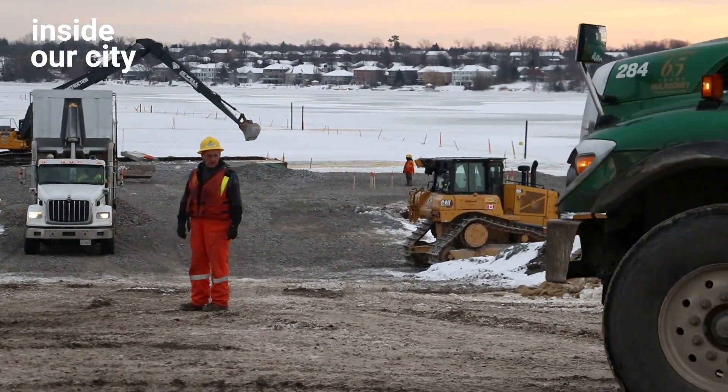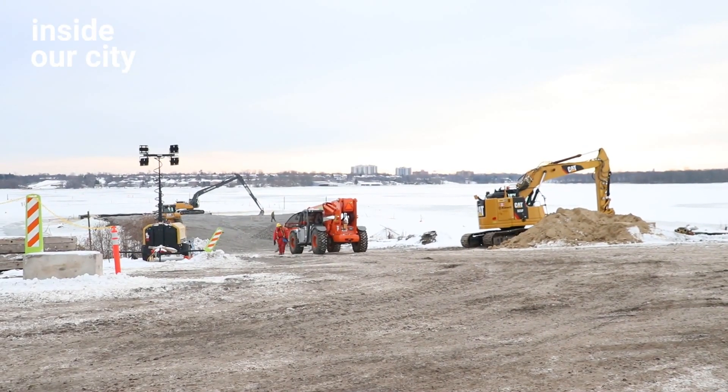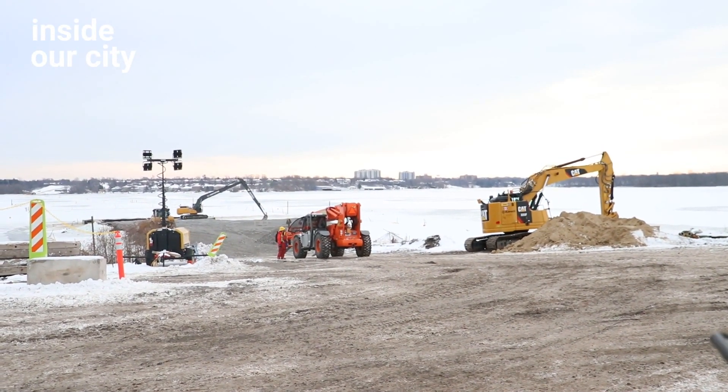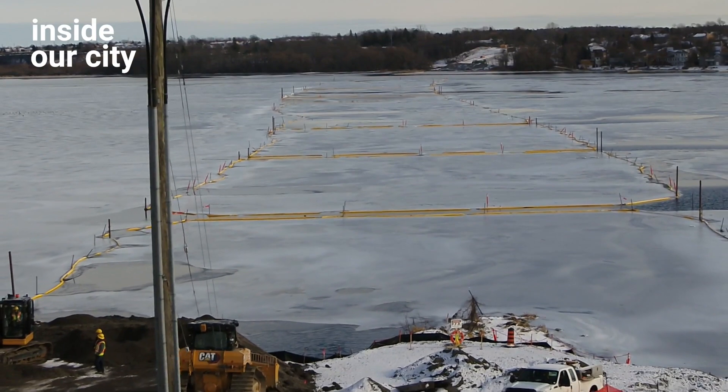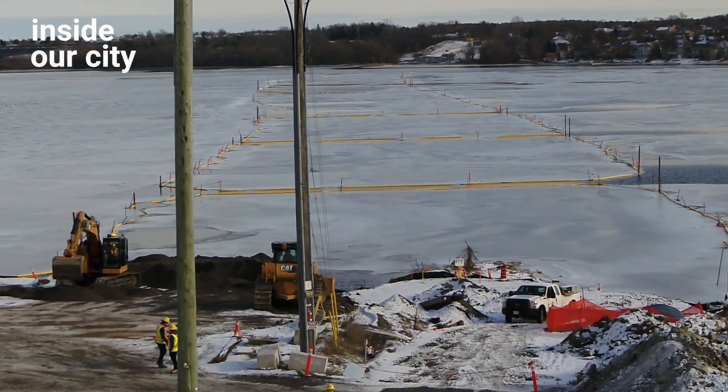We've just seen a couple of trucks dumping some material down here behind us. Today we're in the process of building our temporary rock causeway. The rock causeway is going to be used as an access way to build the bridge from — our heavy equipment will be on that rock causeway. It's about 800 meters long and has five eco passages, and when we're done, the causeway and eco passages will all be removed from the river.